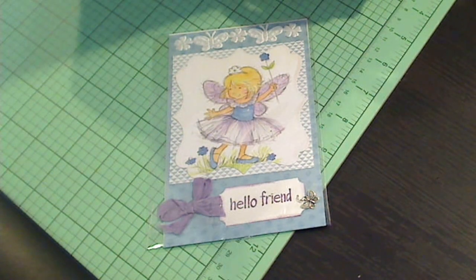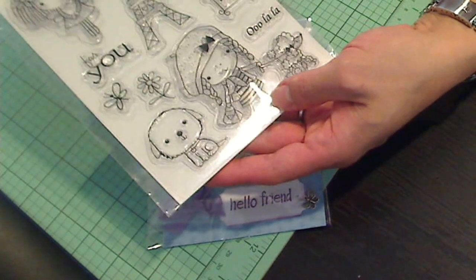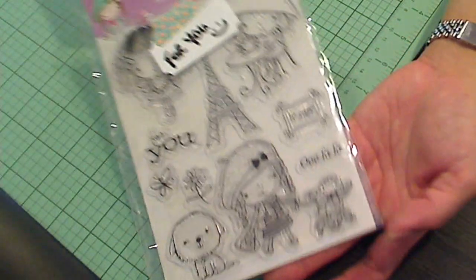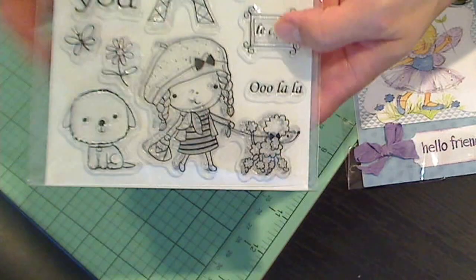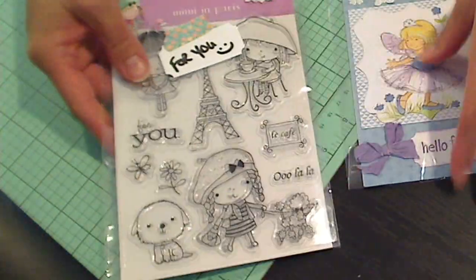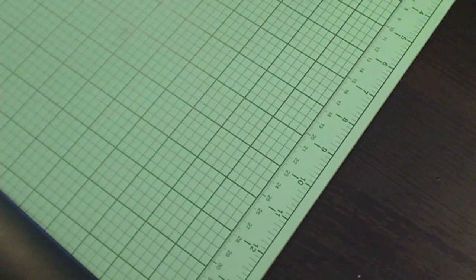She sent me this Penny Black Mimi in Paris stamp set. Thank you so much, sweetie. The little poodle is so, so cute. Oh, that is so generous of you, Tina — you totally didn't have to do that. I absolutely love your card.